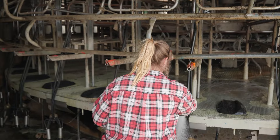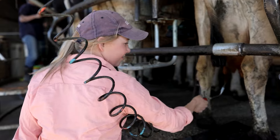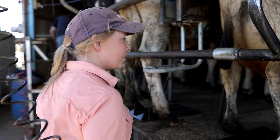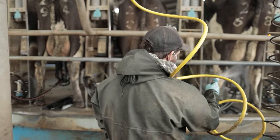Dairy farmers maintain a very clean, hygienic environment for milking cows. After milking, each cow's teat is sprayed with antiseptic liquid to kill any germs or bacteria, and the shed is thoroughly cleaned too.